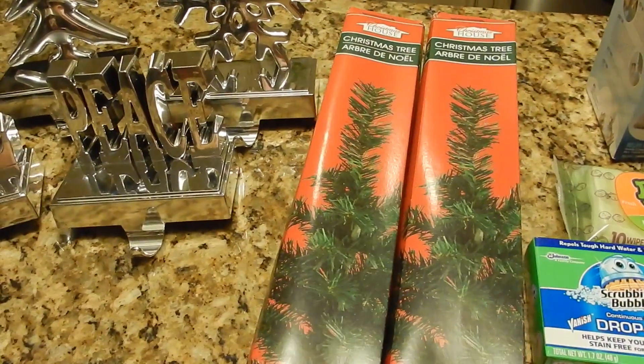I picked up these because I'm going to make Christmas gifts out of this, if you know what I mean.